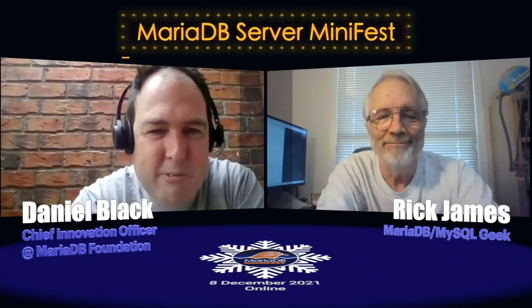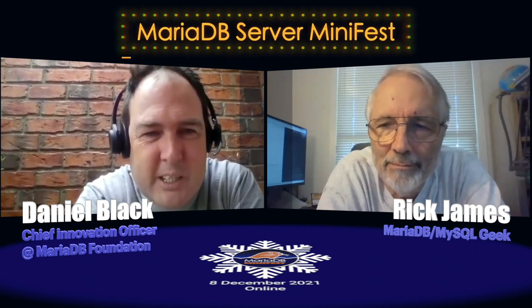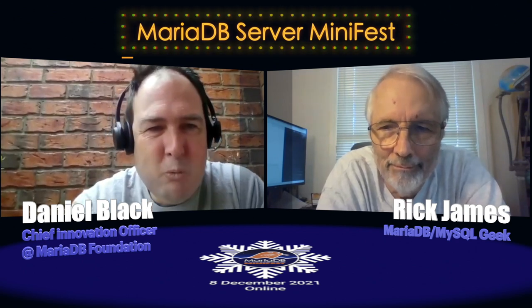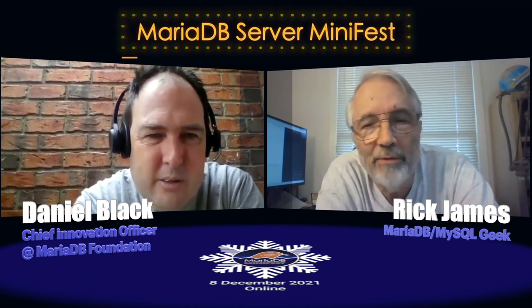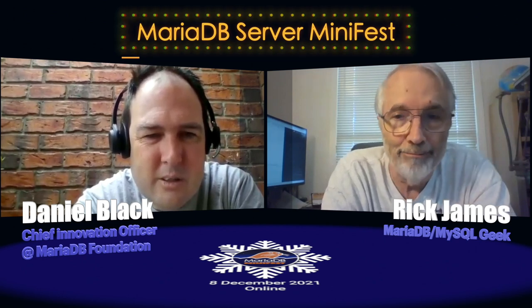Rick, I invited you today to talk about your experience and what you see happening in the user community and how MariaDB is helping or not helping users' needs. Over the years, we've seen numerous users on DBA Exchange and Stack Exchange getting into trouble. What are the normal beginner SQL user troubles that happen?